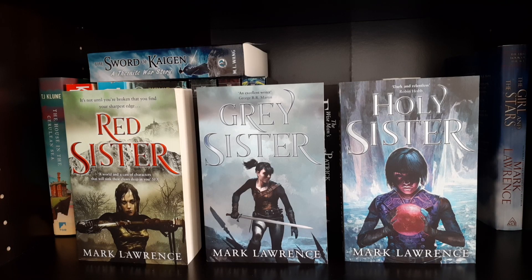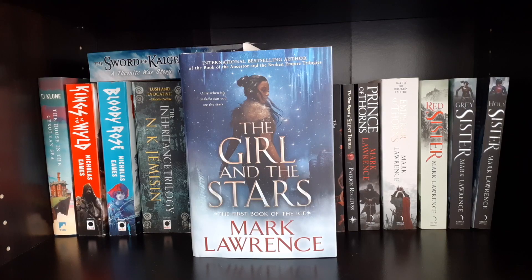The Book of the Ancestor trilogy by Mark Lawrence, UK editions: Red Sister, Grey Sister, and Holy Sister. And the first book in the secondary series to that — The Girl and the Stars by Mark Lawrence.